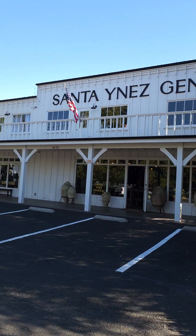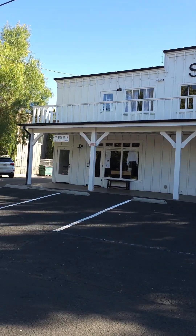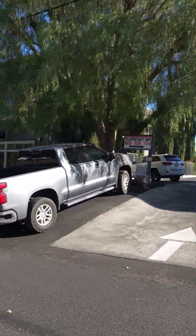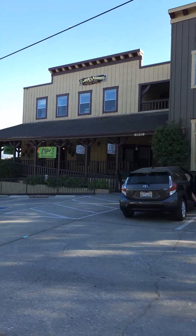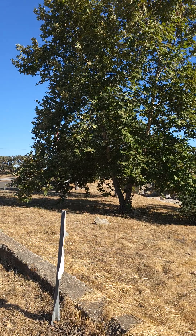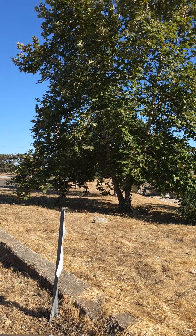This concludes the city of Santa Ynez, guys. It's a tiny little town — hope you guys enjoyed it, bye!